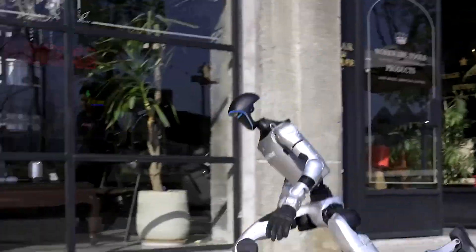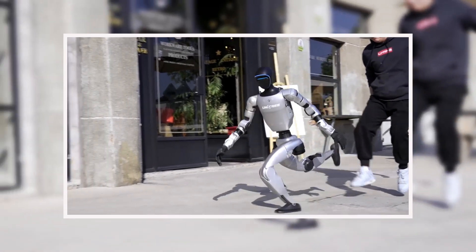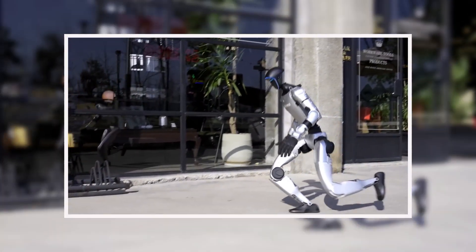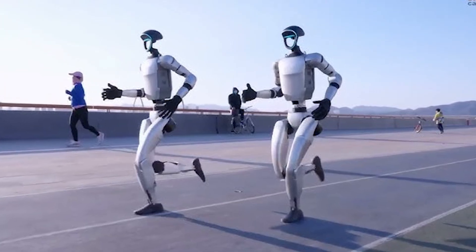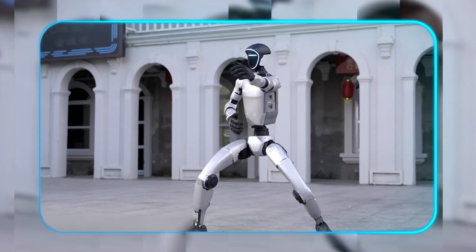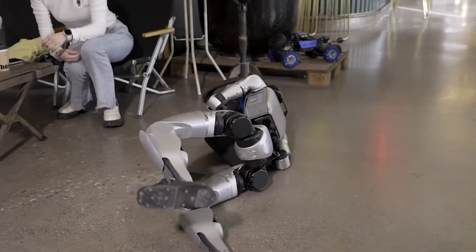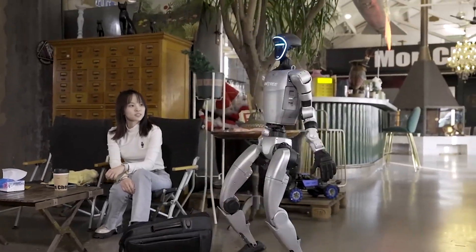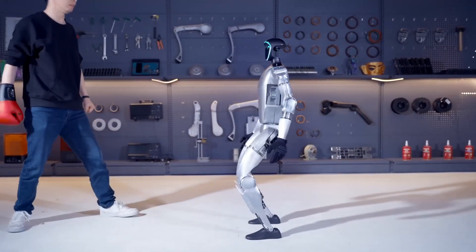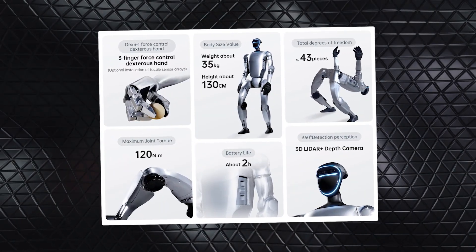The push recovery tests reveal even more subtle brilliance. When shoved from behind at 1.5 miles per second walking speed, the G1 doesn't simply widen its stance — it actually takes two micro steps: the first to absorb the impact, the second to reposition its center of gravity, all while using arm movements for counterbalance. The entire recovery sequence takes 0.8 seconds but contains over 30 individual joint adjustments.